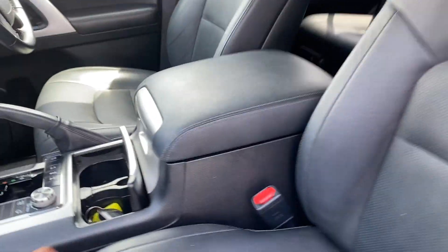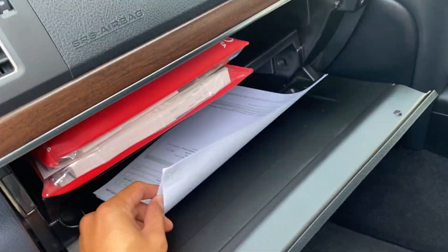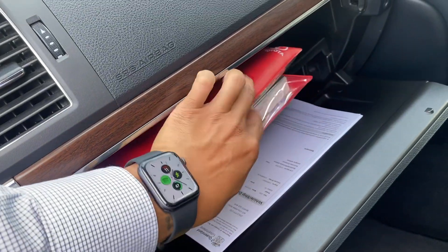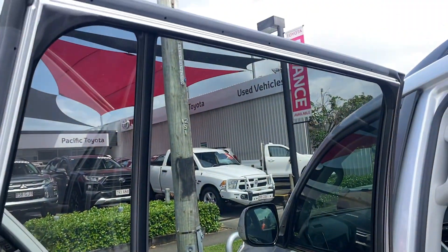All your floor mats are still in there as well. Two sets of keys in the glove box. I've got your owner's manual, service history, road worthy certificate, and all your documents there for the car.